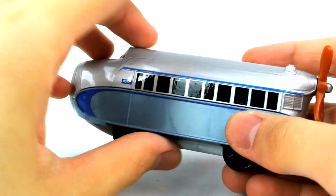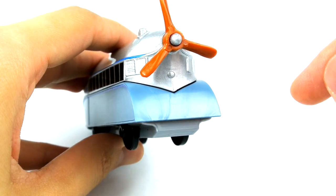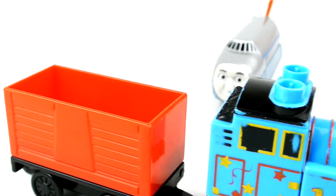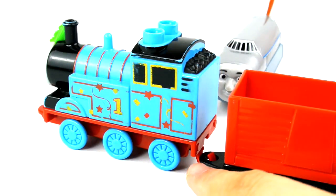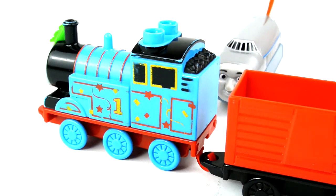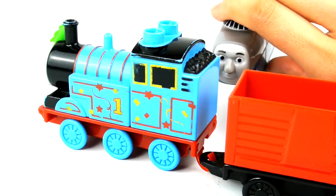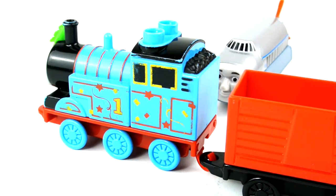But Hugo doesn't have a coupling hook to pull coaches or trucks. Other engines can be really useful pulling coaches and trucks because they have coupling hooks, but not Hugo. 'Oh Thomas, I want to pull trucks like you, but I can't because I don't have a coupling hook.'